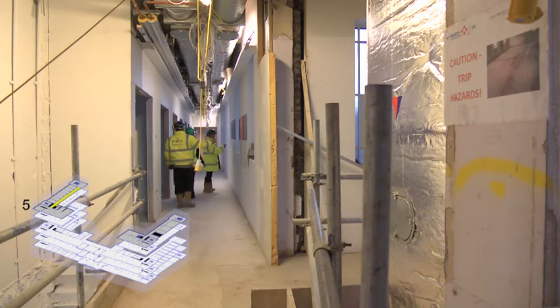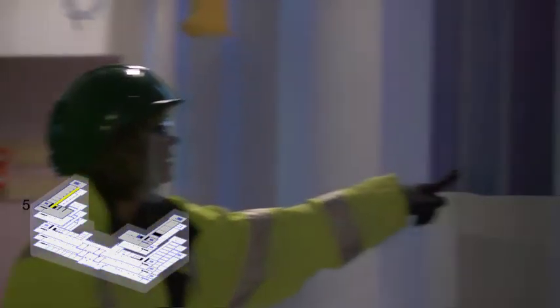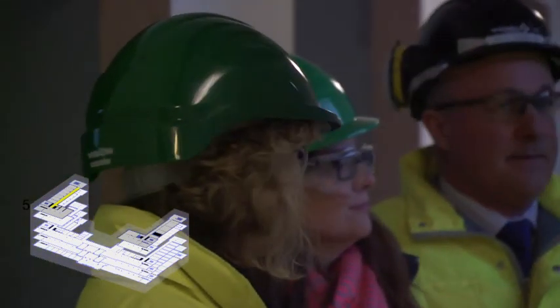Colour schemes throughout the ITM have been carefully selected to support its brand recognition, staff and patient experience and wayfinding. Each level will have a thematic colour with complementary fixtures and fittings to create a unified, bespoke and professional facility.